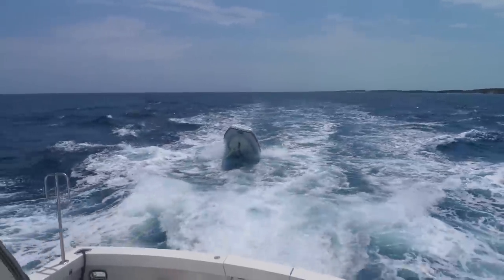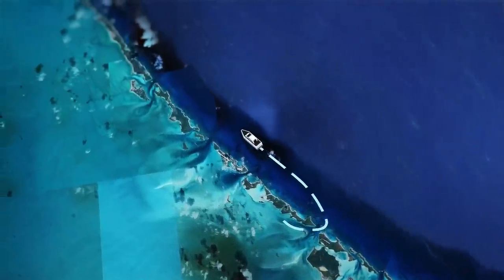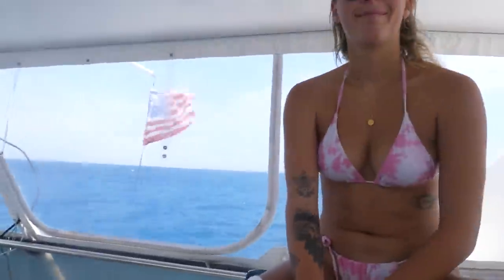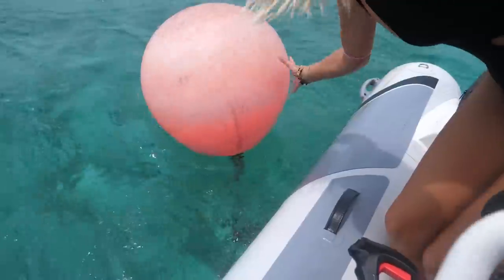After a little playtime underwater, it was time to keep heading north to Little Farmer's Key. The current through there can be pretty strong, so Megan used the dinghy to help us catch the mooring ball.